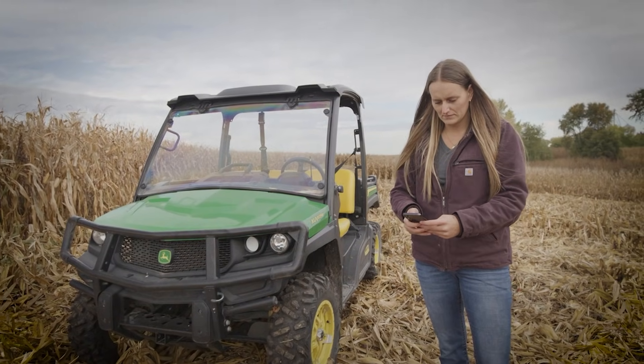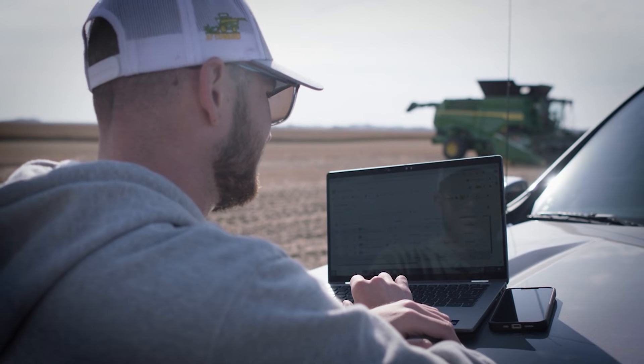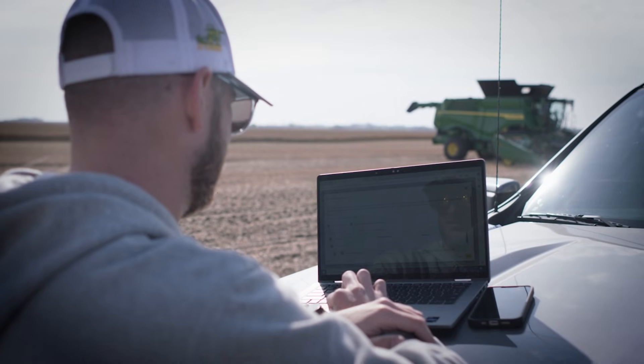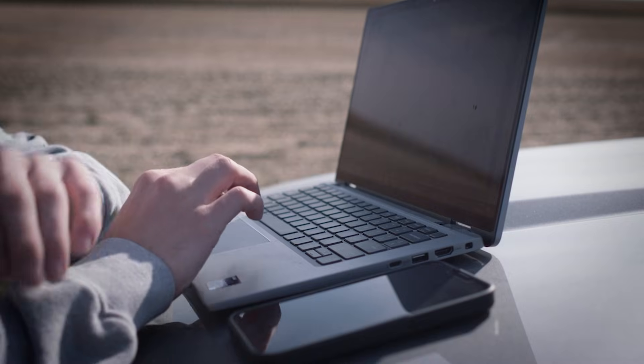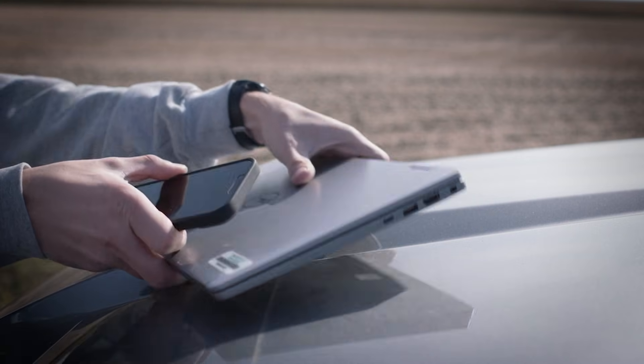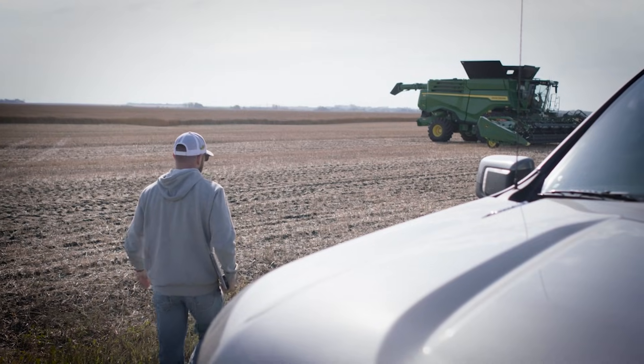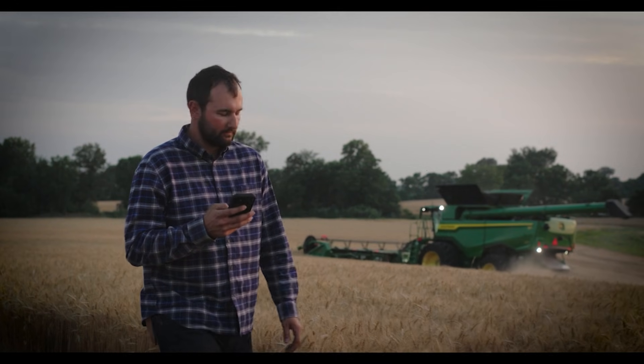Duty around the farm regularly calls, thereby demanding the attention of caretakers, which means our customers are consistently on the go. Having this mobile solution easily provides our customers with readily available insights about their operation, enabling them to make timely decisions anytime and from anywhere.